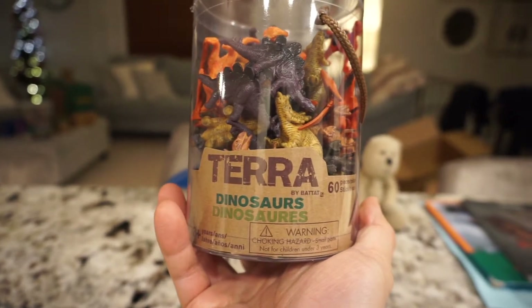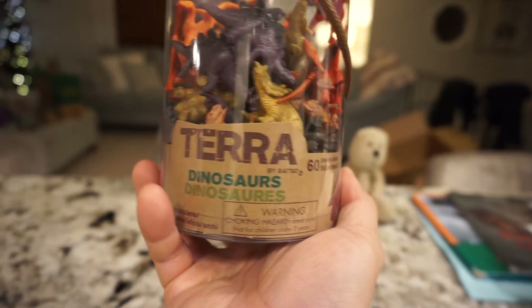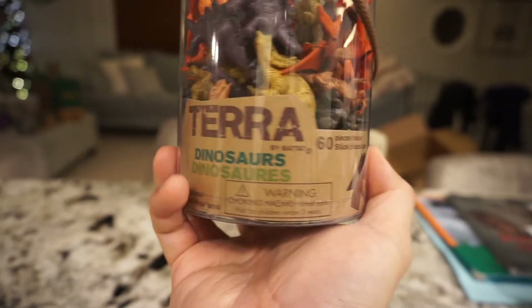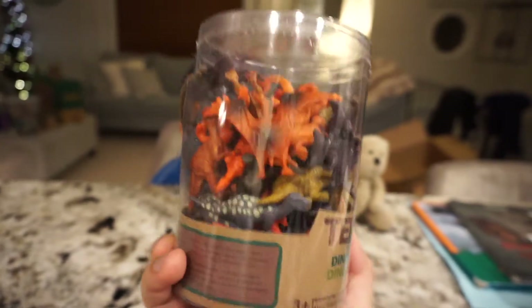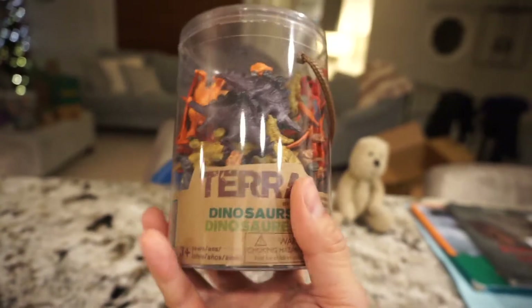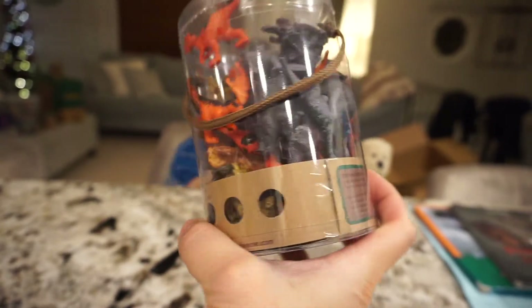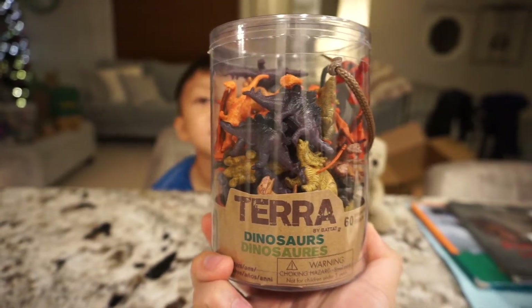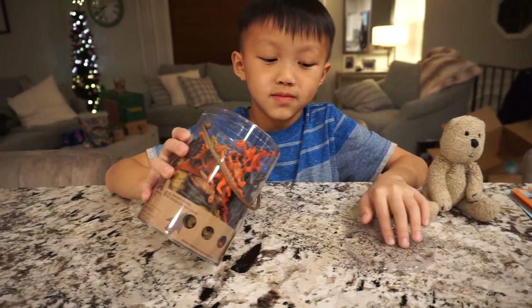It is by Terra by Batat, and it is a set of 60 pieces of dinosaurs. It looks like we got some cool dinosaurs in here. We will be opening this up today and taking a look to see how many different kinds of dinosaurs we have.